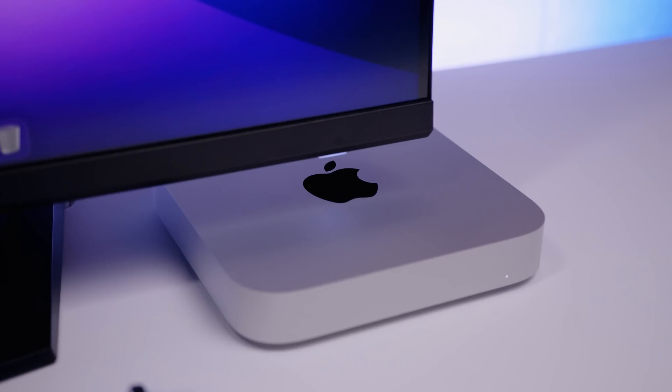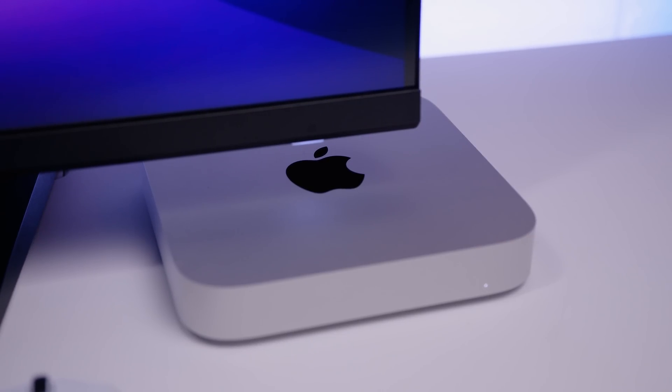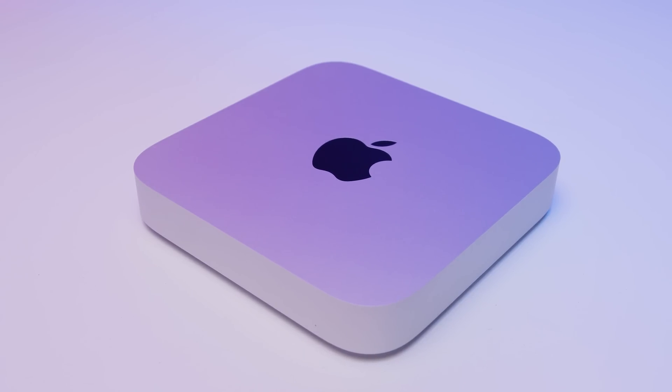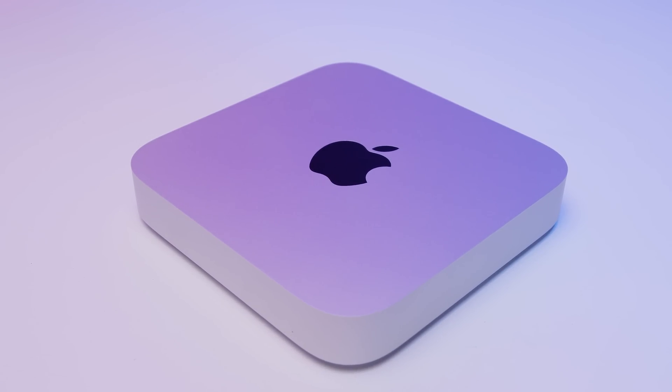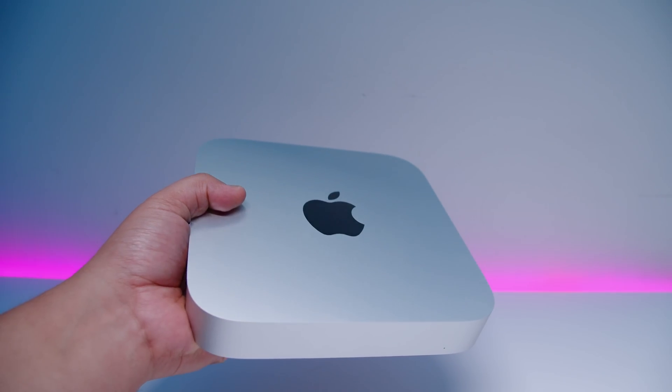These new Mac Minis are for someone who wants to buy a computer, plug their monitor and keyboard in, and just use it. It's very simple — it just works. Apple is going to make a fast GPU and it will play games, just not right now. They showed games like No Man's Sky in their keynote and they've already been hinting at it. That's a prediction — Apple will make fast enough gaming GPUs. It's just going to happen.